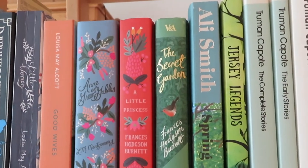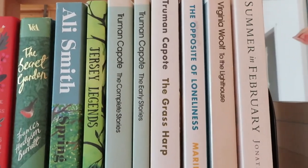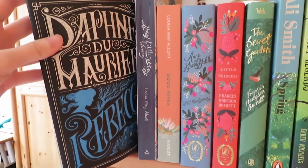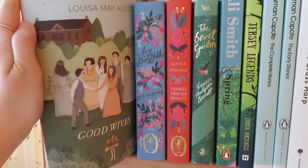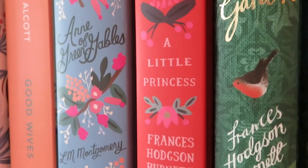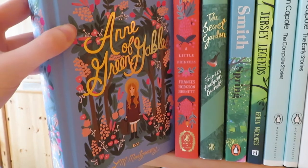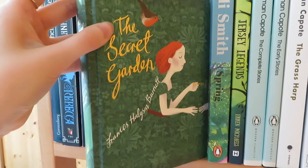On the first shelf I have classics: children's classics, modern classics, and also Jane Austen. First I have Rebecca by Daphne du Maurier, Little Women and also Good Wives by Louisa May Alcott. A couple of other children's classics I read this spring — look at those beautiful illustrations — Anne of Green Gables by L.M. Montgomery, A Little Princess and The Secret Garden by Frances Hodgson Burnett.